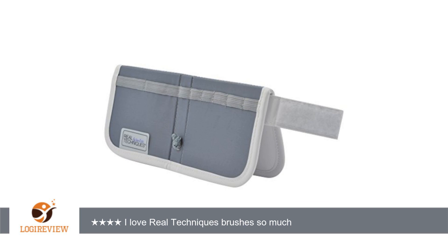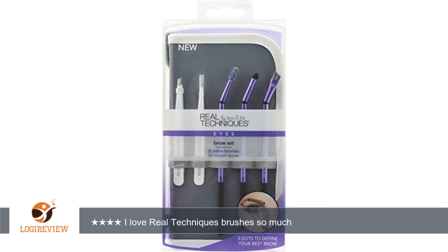The brushes cover lining, filling, and brushing and work really nicely with any of my brow supplies and kits. Thank you for watching. Please give the thumbs up.